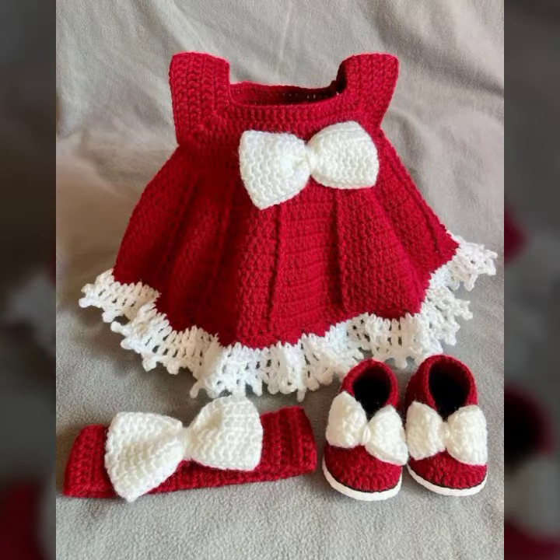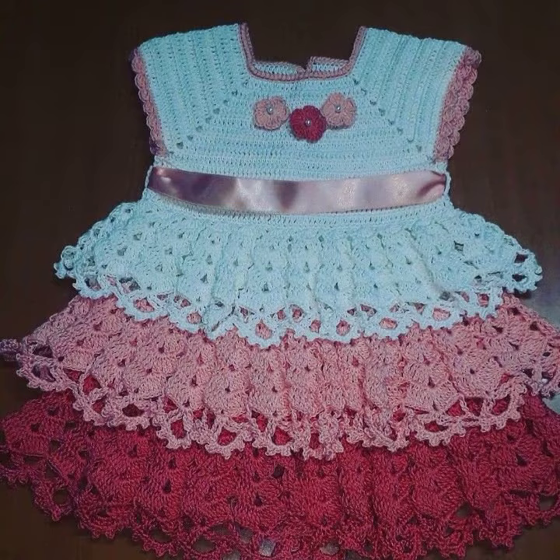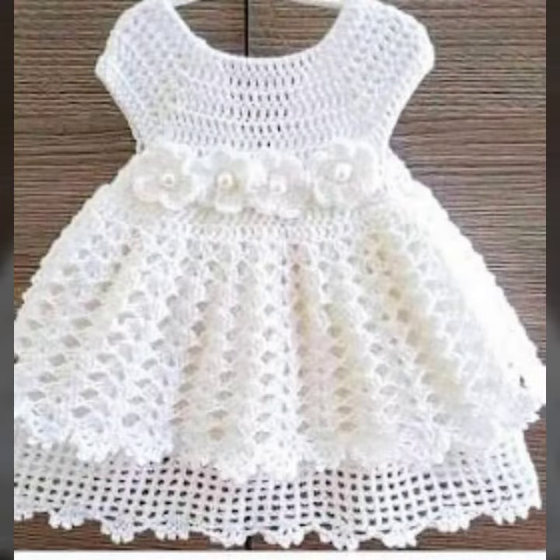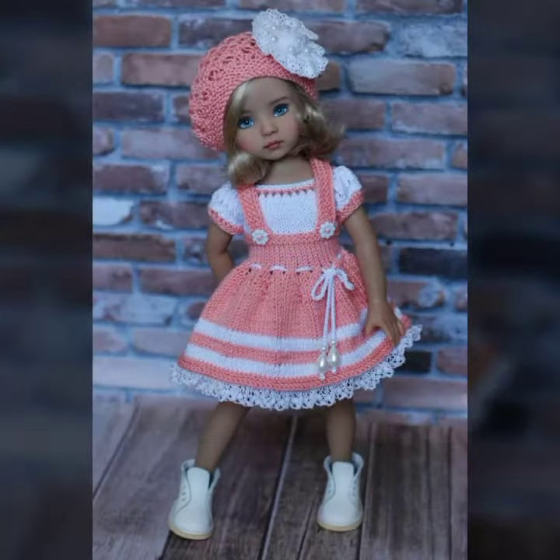I am back again with the most stylish, most demanding collection of baby crochet frog designs and baby girl frog designs. If you want to buy these very beautiful frog designs, I will tell you some store names like AliExpress, ebivar.com, itsy.com, and Amazon.